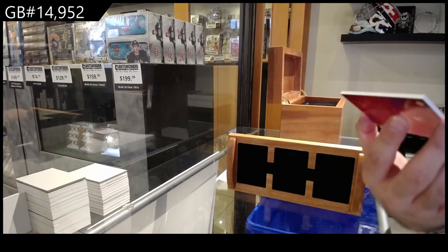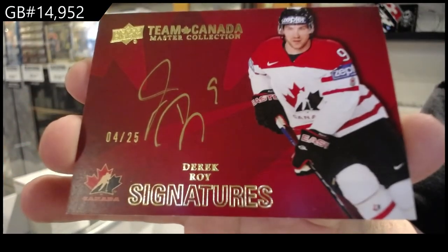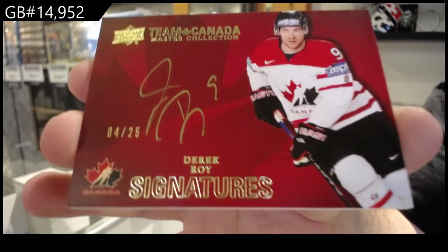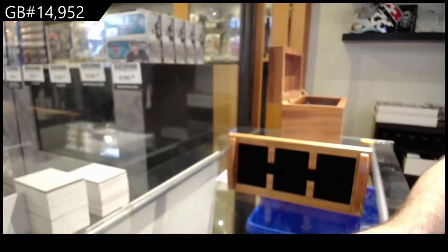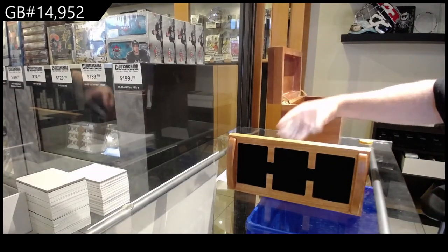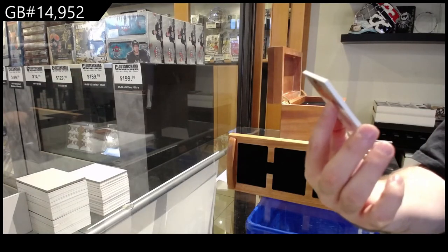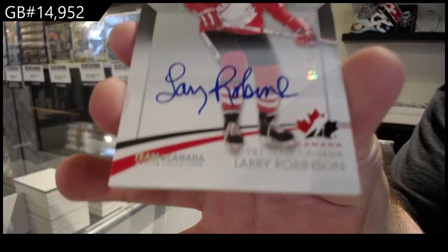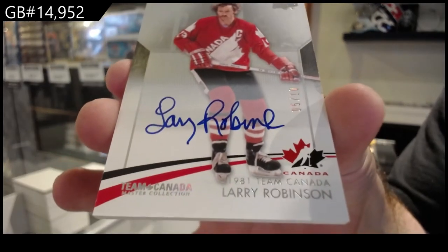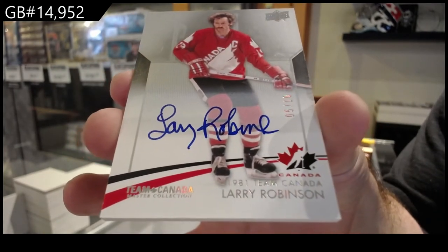We've got numbered to 25, Derek Roy — signatures. Team Canada Sigs, Derek Roy. Autograph, numbered five of ten — Larry Robinson. Five of ten.